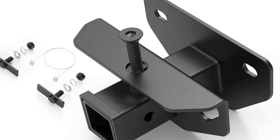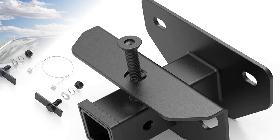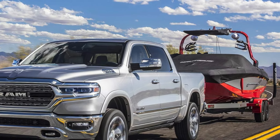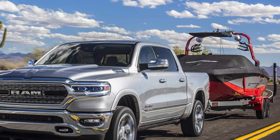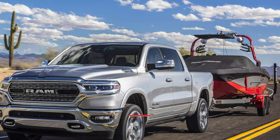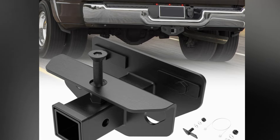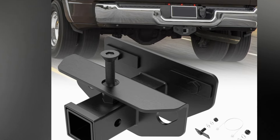Constructed from heavy-duty steel and featuring a black powder-coated finish, this trailer hitch is built to last. The robust design and superior welding ensure exceptional strength and durability, with a rating of 6,000 pounds gross trailer weight and 600 pounds tongue weight. You can trust this hitch to provide reliable performance, even under the most challenging towing conditions.